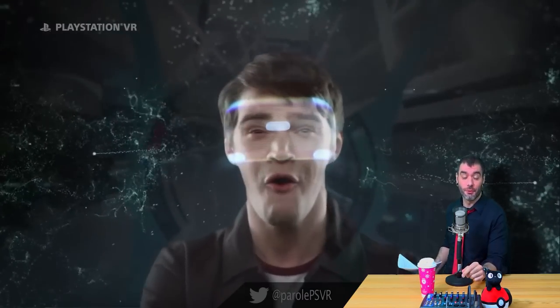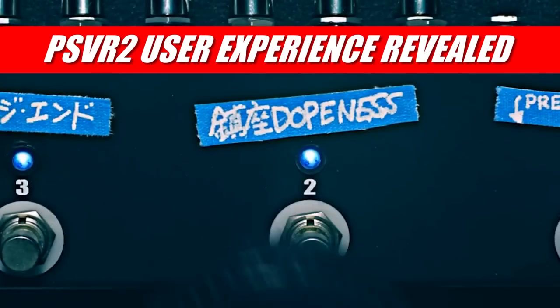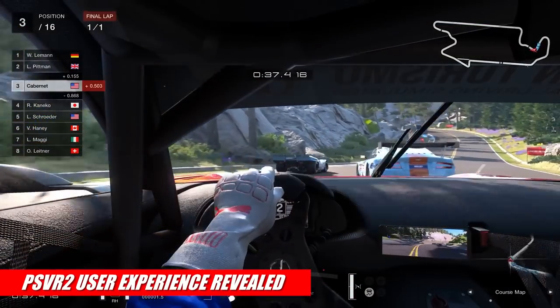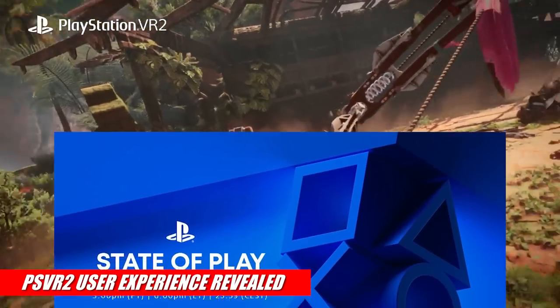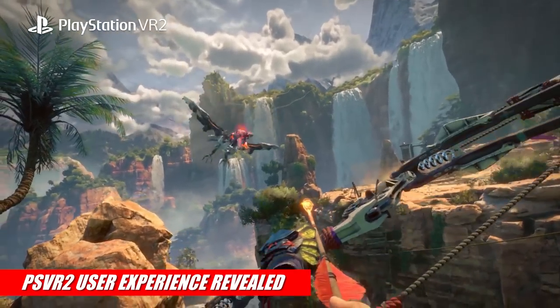Hey you guys, I'm Brian Paul, and it's time for some more PlayStation VR breaking news. It's been almost two months since June's State of Play, where we got the last bit of PSVR 2 news from Sony, so we were getting a little bit desperate for more information.